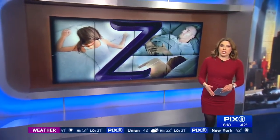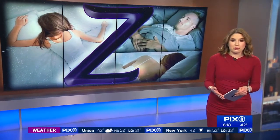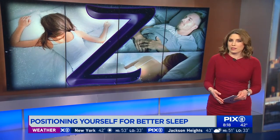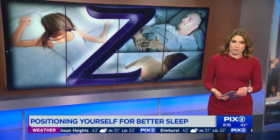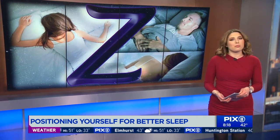This is National Sleep Awareness Week, and we're taking a closer look at ways to improve our sleep. On average, most healthy adults need seven to nine hours of sleep a night. However, tossing and turning and other disruptions can make us feel as if we didn't get any sleep at all. So it may be time for us to change up our routines.